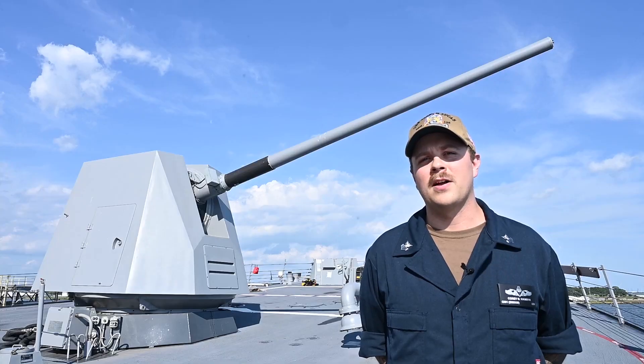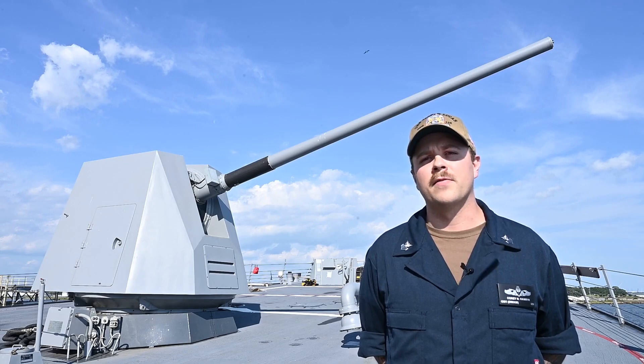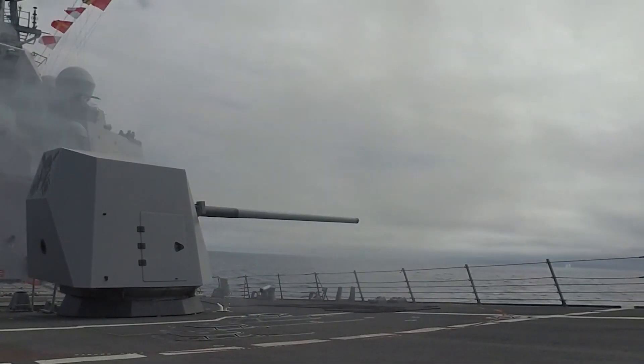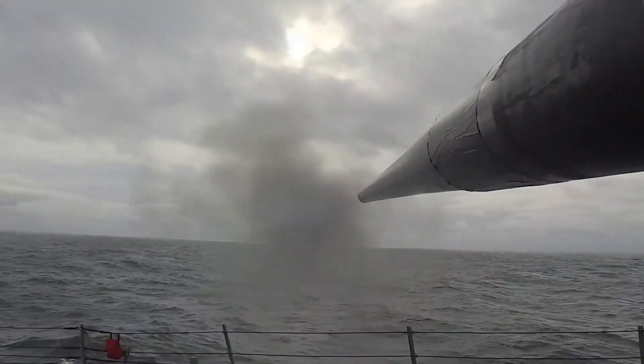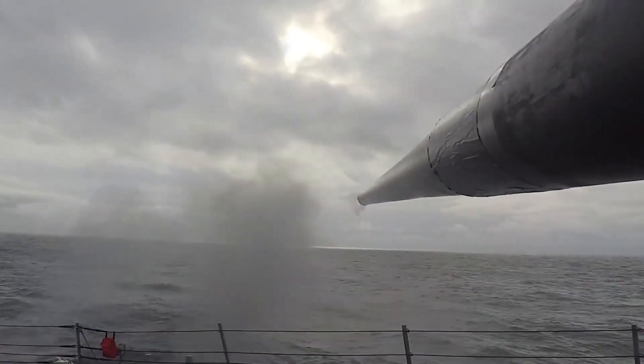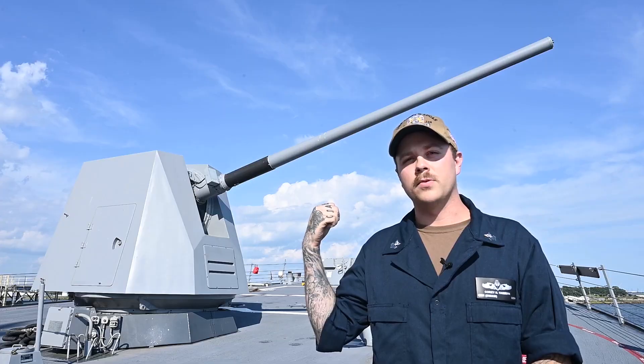I'm Gunners Mate First Class Corey Vark, CG Division LPO. To my right is the Mark 45 Mod 4 5-inch gun. It's capable of firing up to 16 to 20 rounds per minute, up to 20 nautical miles. This is our deterrent against anti-air, anti-surface, and naval surface firing support. And this gun right here is the reason why we're indestructible.